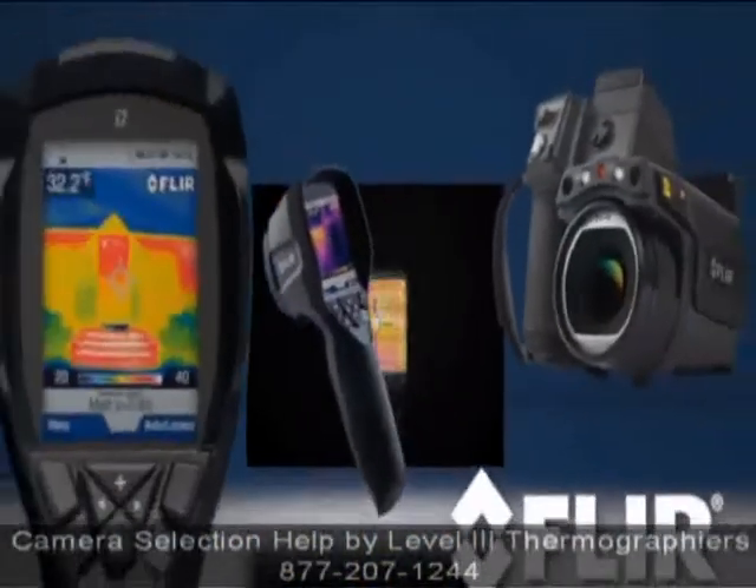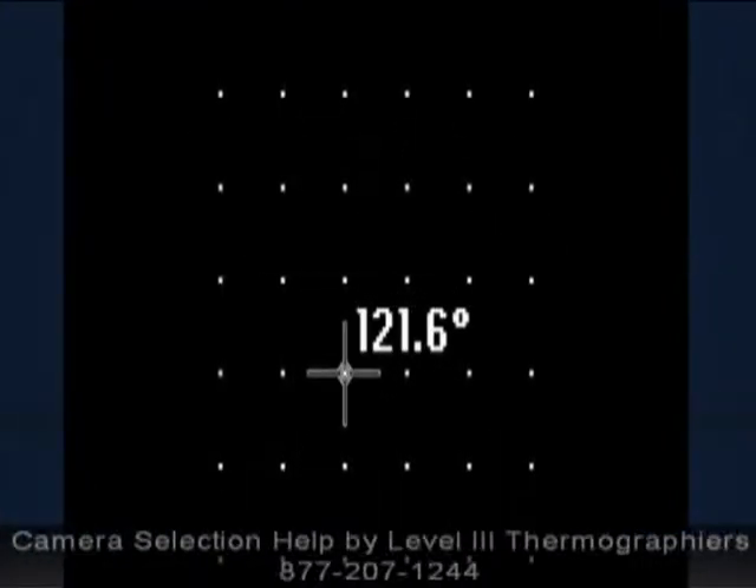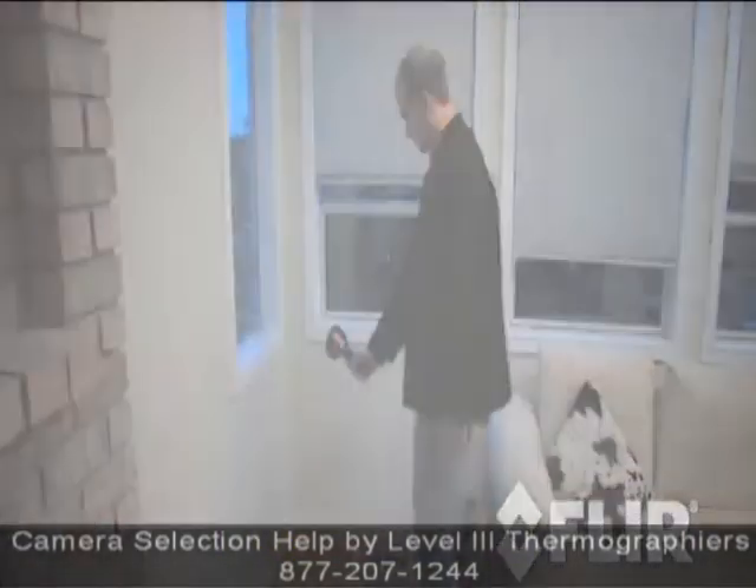All of these cameras do the same basic thing. They capture thousands of real-time non-contact temperature measurements and display that information as a picture that you can use to find and diagnose problems.